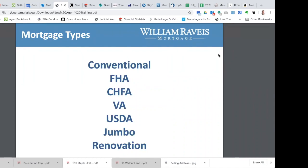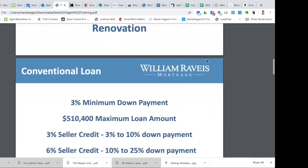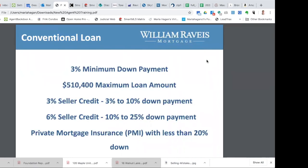We'll start off with the conventional loan. There are many types of loans within the conventional loan — this is just your basic Fannie Mae or Freddie Mac product. We can go with as low as a 3% minimum down payment. The maximum loan amount is $510,400, meaning the loan size cannot go over that amount to keep it as a conventional loan, but your purchase price can. Some loans have loan limits and others have sale price limits; for a conventional loan, it's $510,400.